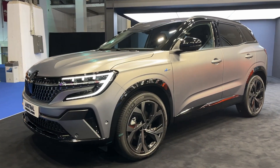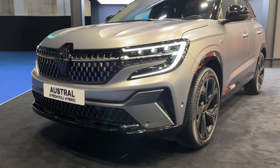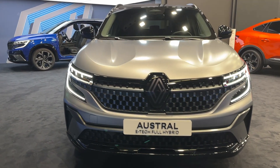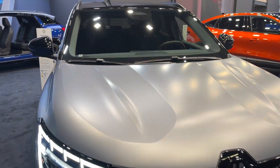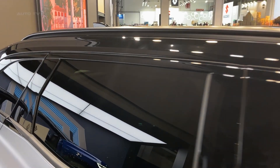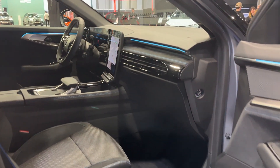The Austral excels in both handling and ride comfort. Its finely-tuned suspension ensures a smooth and composed ride, even on less-than-perfect surfaces. Precise and well-weighted steering makes the car agile and easy to maneuver in tight spaces, while the all-wheel drive system provides excellent traction under various driving conditions.